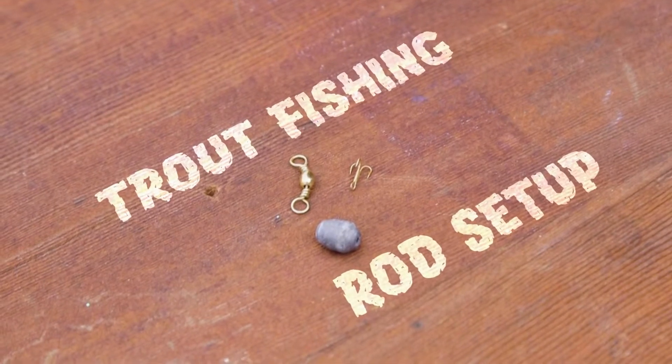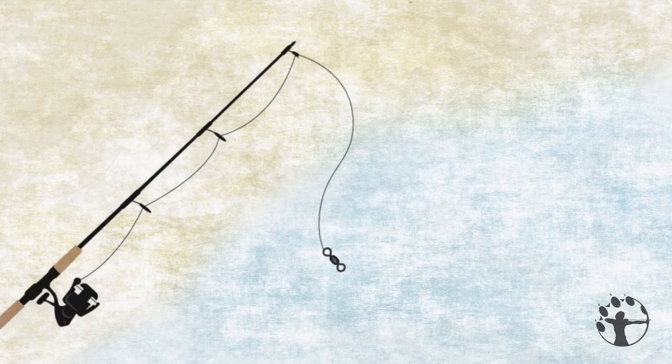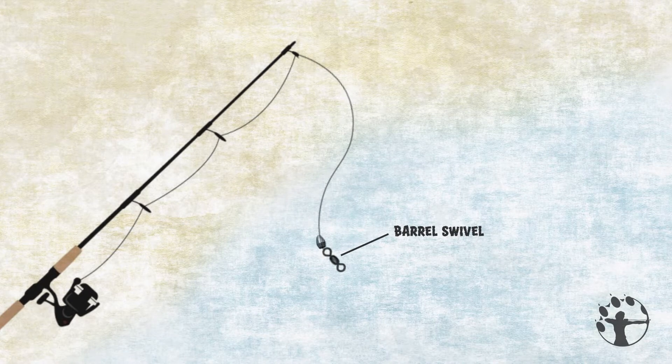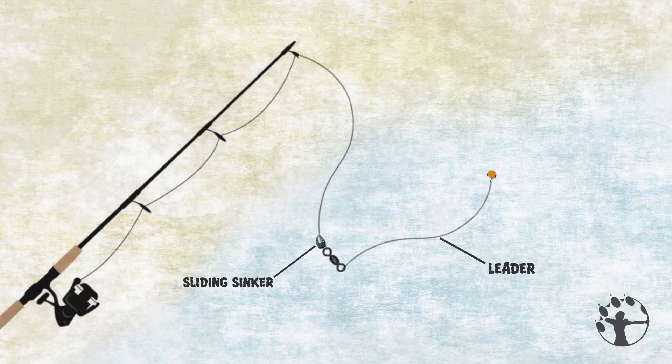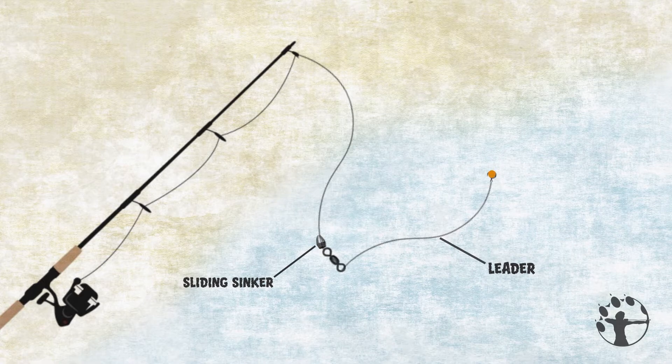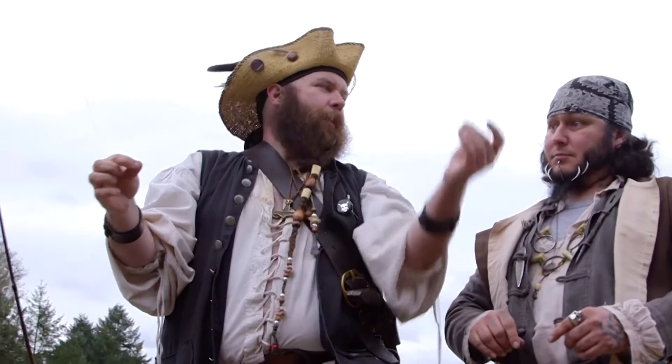You're going to take your fishing rod here — this one's already set up. You're going to have your line coming off of your rod, go into a little barrel swivel. That's going to stop this guy. This is a sliding sinker — he slides back and forth. And on the other end of the swivel, you're going to tie your leader. The leader is important — all you want it to do is float your bait up above whatever might be on the bottom of the lake.